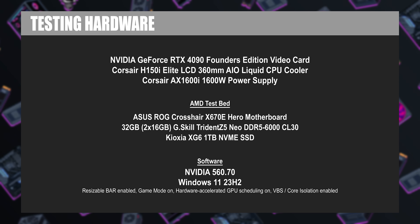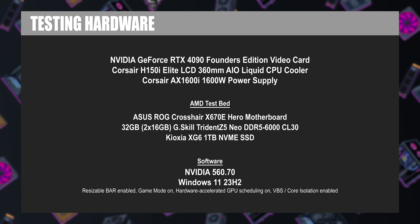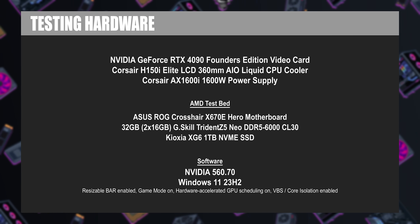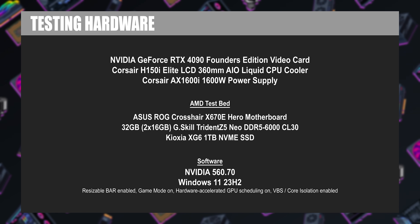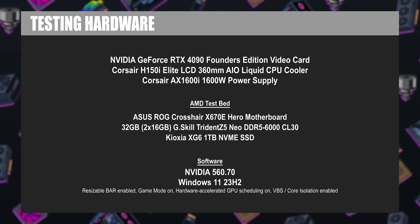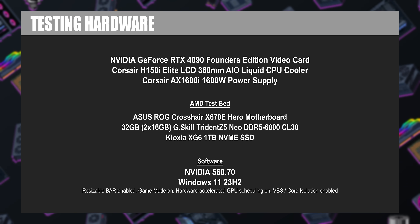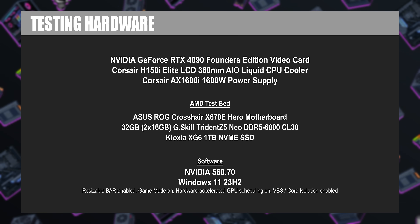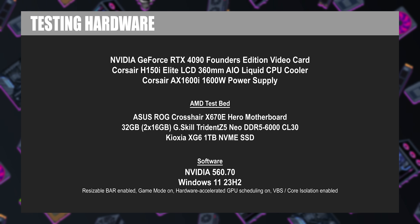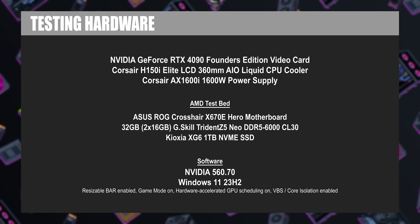The test bench isn't pretty, but it gets the job done. We're featuring an ASUS ROG Crosshair X670E Hero motherboard. The CPU coolers are Corsair H150i Elite LCD 360mm AIO — overkill for the processors we're testing today, but used to maintain consistency with future tests. We also have a 32GB G.Skill Trident Z5 Neo DDR5 6000 memory kit, a Kioxia XG6 1TB NVMe SSD, Corsair AX 1600i 1600W power supply, and we're running the latest patched version of Windows 11.